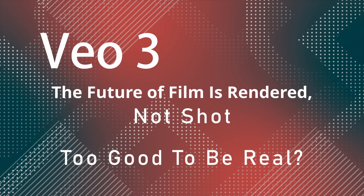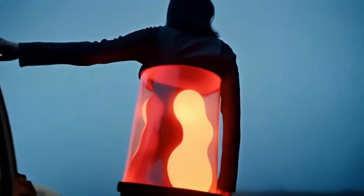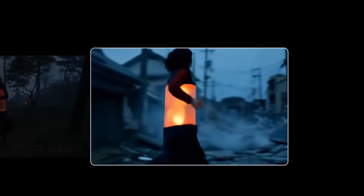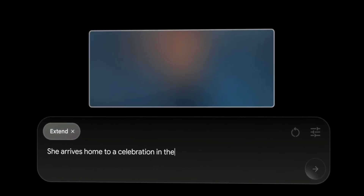Google just dropped VO3 and it's not just another upgrade. This thing can generate full scenes, cinematic camera movements, characters that look directed, not just prompted. It's doing things that, until now, just weren't possible with such consistency. We're talking about AI making trailers, ads, b-roll, and even full-length films — and looking good doing it. This isn't just good for AI anymore; it's just good.